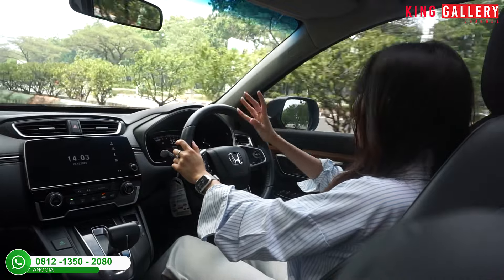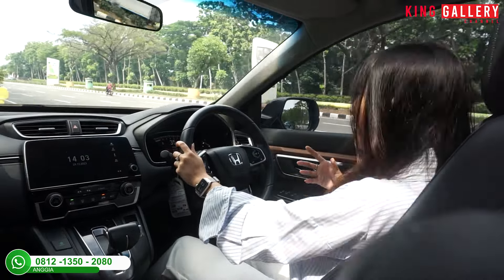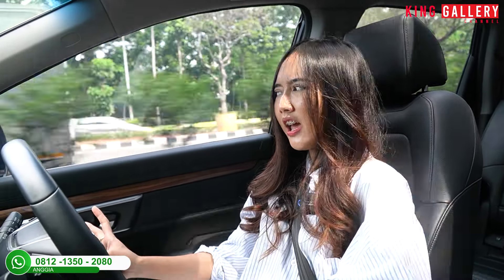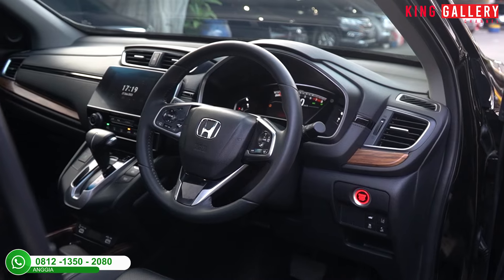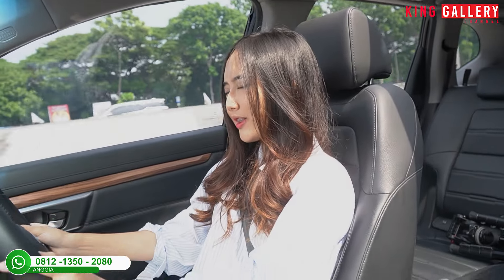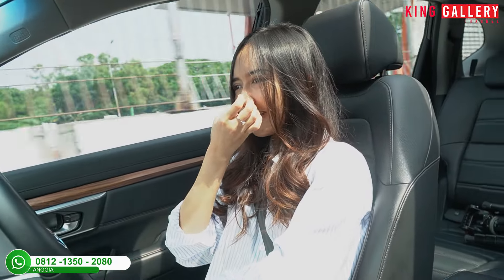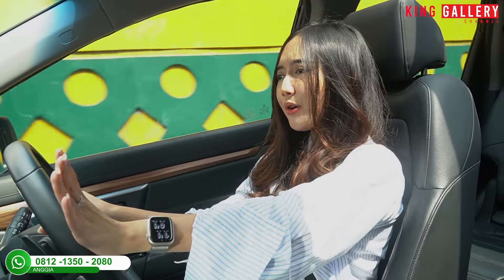Suara kaki-kaki tidak ada, senyap banget, dan suspensinya super empuk. Karena bodinya tidak terlalu besar, saat dikendarai terasa seperti city car biasa — enak dan pas. Interiornya simple tapi elegan dan luxury. Di setir sudah kulit, ada kontrol audio, cruise control, serta paddle shift. Jadi kalau keluar kota, ketemu tanjakan atau jalanan curam, bisa ganti ke paddle shift untuk tenaga lebih besar. Apalagi sudah turbo, tenaganya pasti besar.